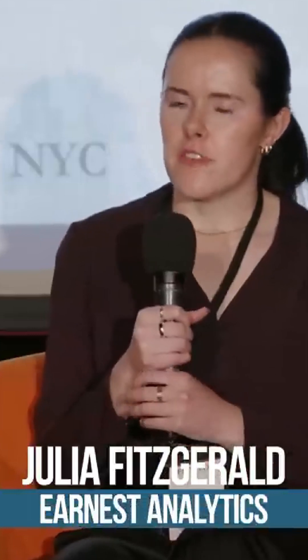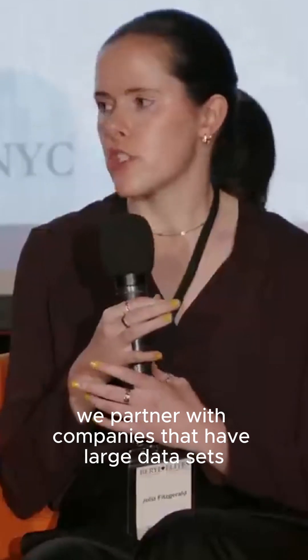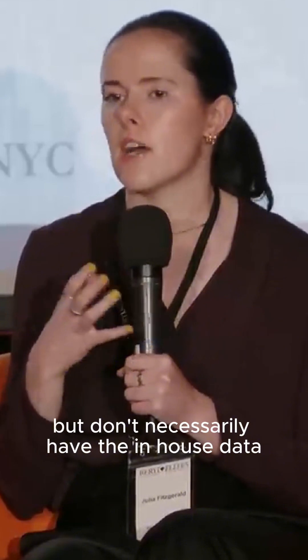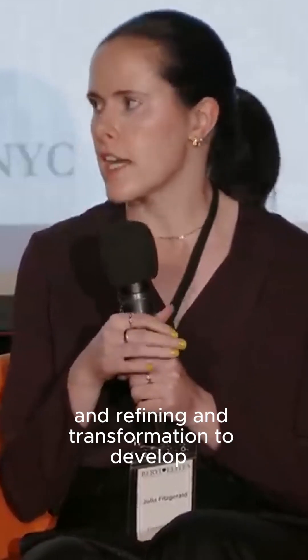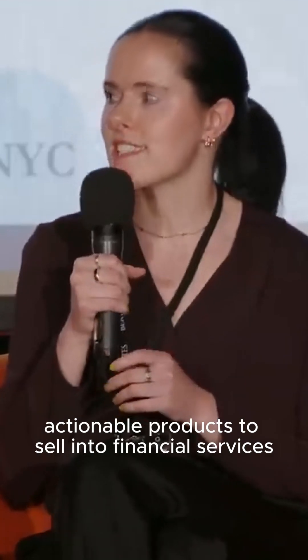I'm Julia Fitzgerald, director of healthcare data sets at Earnest Analytics. Our business model is we partner with companies that have large data sets as a byproduct of their core business, but don't necessarily have the in-house data infrastructure and expertise to monetize those data sets. We partner with those companies, ingest their data, and do a lot of cleansing, refining, and transformation to develop actionable products to sell into financial services.